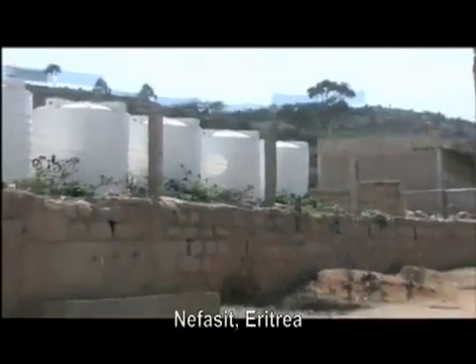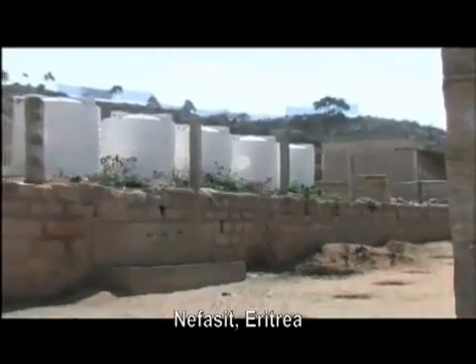In Eritrea, banks of fog collectors provide clean water to schools in two mountain communities.